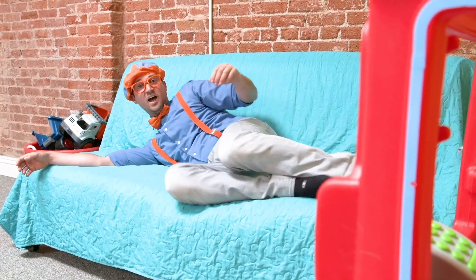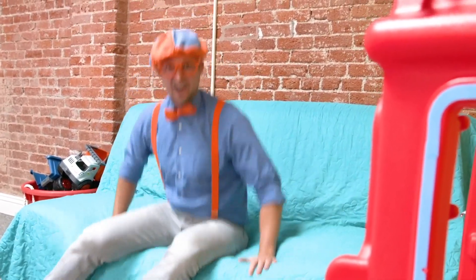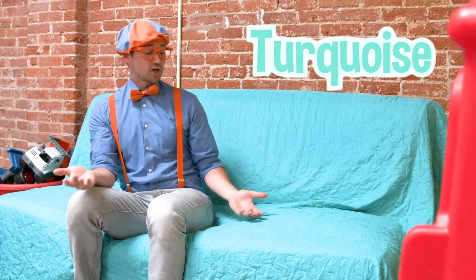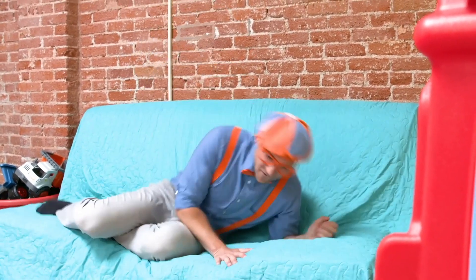Oh wait a second — no time for napping! But this is a nice comfy couch. You see what color it is? This is an interesting color — this color is the color turquoise! It's kind of like a blue and a green mixed together!